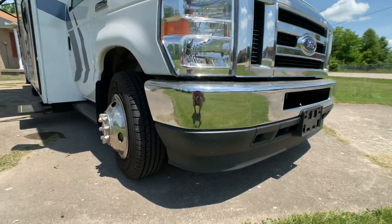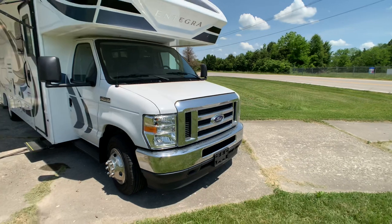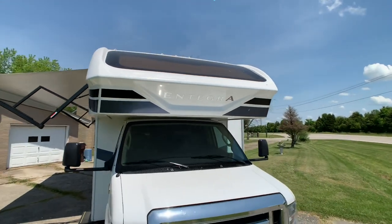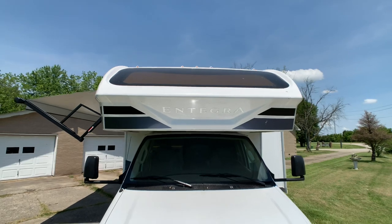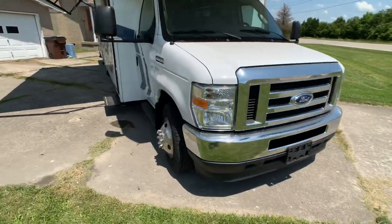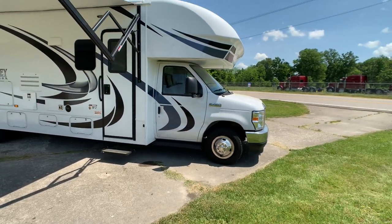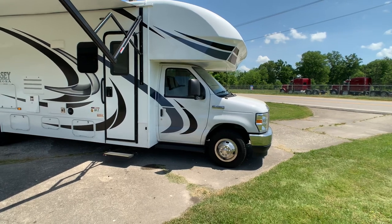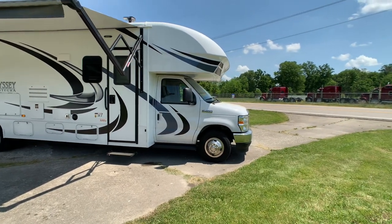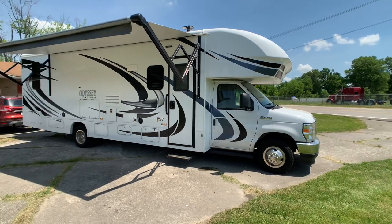E450 chassis — all brand new design. Nice spoiler on the front, which is how you really tell a 2021 versus a 2020. Beautiful front with molded gel-coated fiberglass cap and the panoramic windshield. 7.3-liter gasoline V8 engine — 350 horsepower, 468 foot-pounds of torque, with 7,500-pound towing capability, versus the 2020's Triton V10 at 305 horsepower and only 420 foot-pounds of torque. This is definitely the chassis you want for 2021.